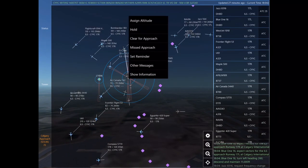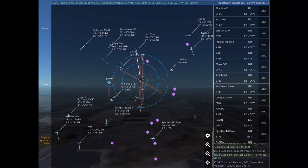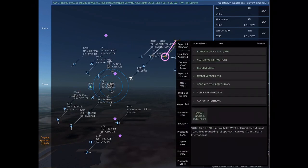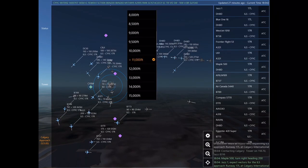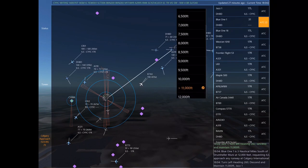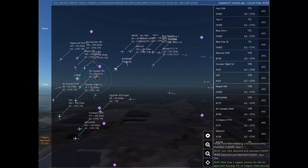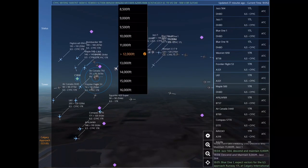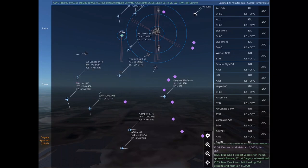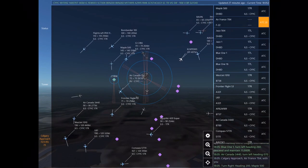Blue 116 is 3 nautical miles south of Drumheller Muni at 12,000 feet, requesting visual approach any runway at Calgary International. Blue 116, expect vectors for the ILS approach Runway 17 left at Calgary International. Blue 116, turn left heading 260, descend and maintain 11,000. Jazz 8316, request frequency change. Jazz 8316, contact Calgary Tower on 118.7. Jazz 1 is 10 nautical miles west of Drumheller Muni at 11,000 feet, requesting ILS approach Runway 17 left at Calgary International. Jazz 1, turn left heading 260, descend and maintain 11,000.